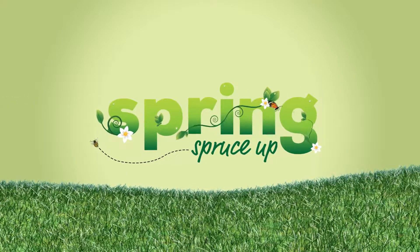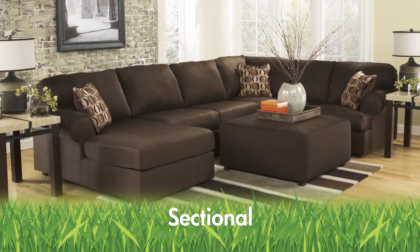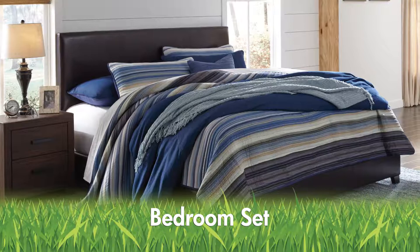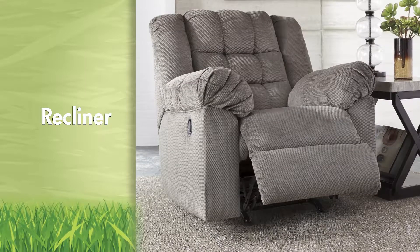Spring is here and it's the perfect time to refresh your home during our spring spruce up sale. Update your living room with this best-selling sofa and love seat — comfort and style go hand-in-hand with this sectional. Gather around this dining set and enjoy family time together. This bedroom set will make bedtime your favorite time. You'll love the look of this reclining living room set, and don't miss this cozy recliner for a great price.